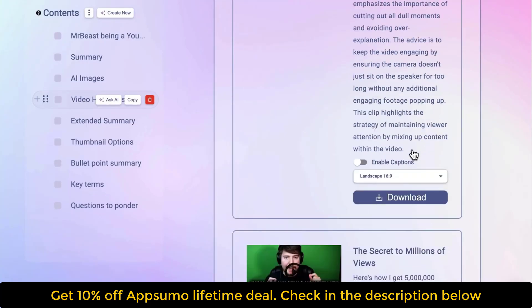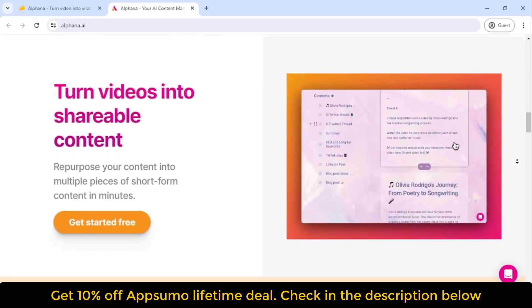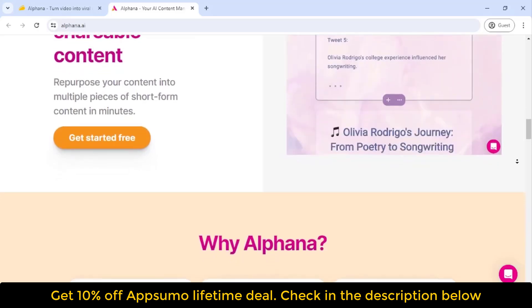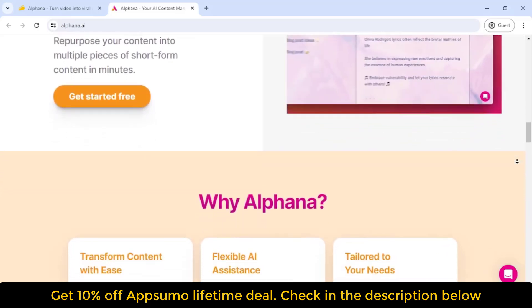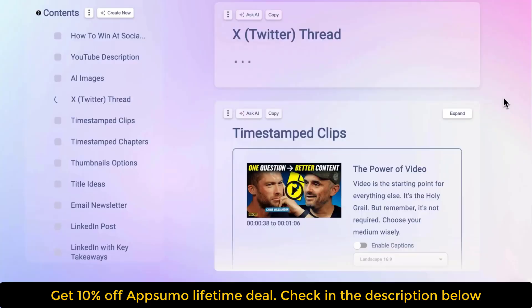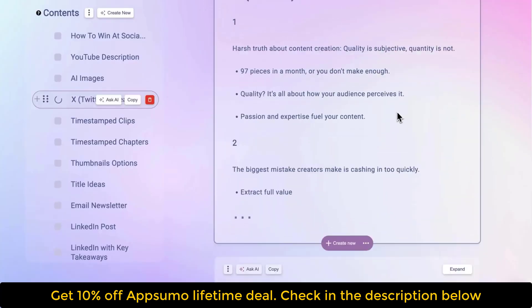Before you hit that buy button, click on the drop down menu and upgrade to tier 2. With this, you'll unlock 1,000 more AI credits and 5 hours worth of video uploads every month. Upgrade to tier 3 and you'll get 5,000 AI credits and 15 hours worth of video uploads every month.